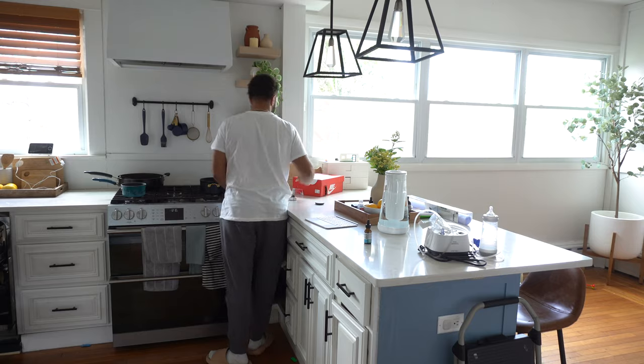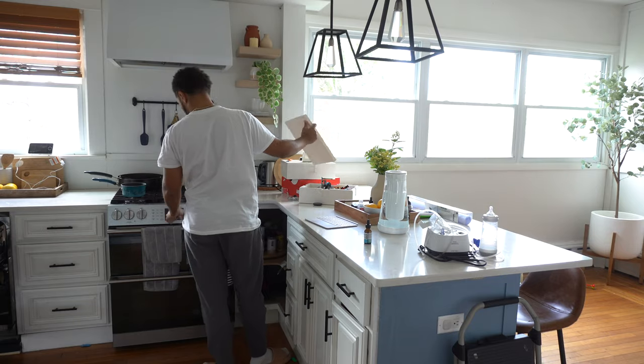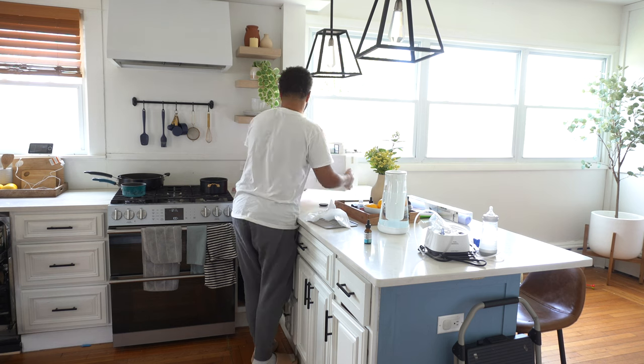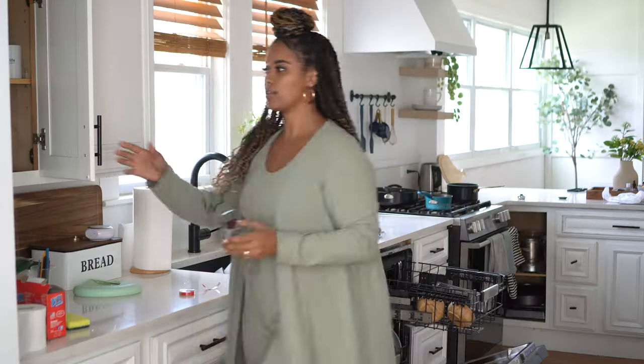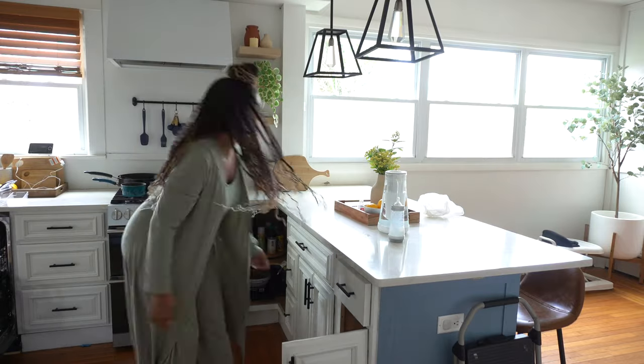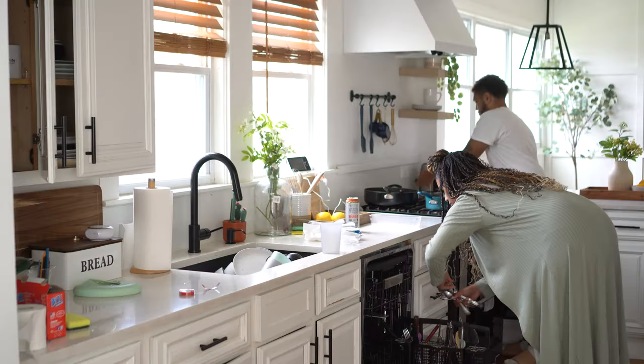Starting in the kitchen, we're putting the clean dishes away and cleaning the counters. I feel like once you clean the counters off, everything else already seems so much cleaner and less chaotic. It also doesn't last long around here because once the boys see a clean counter they're like, awesome, now I have space for all my crafts and Legos.